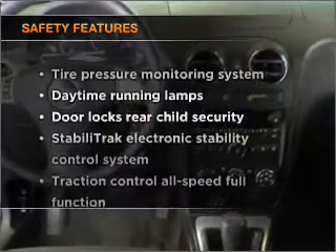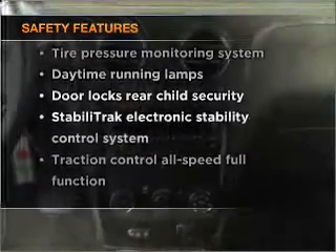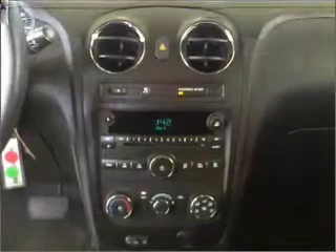And for your peace of mind, the following safety equipment is included: stability control. Let us put you in the driver's seat today — call or click to contact us.